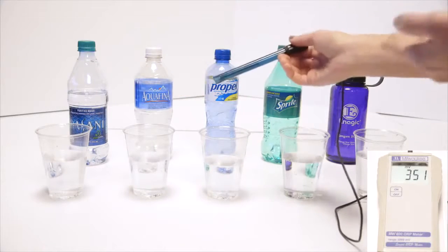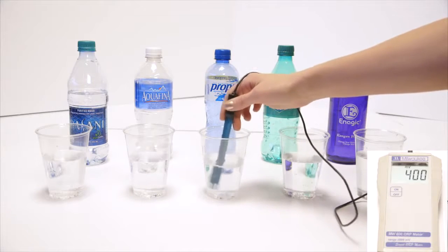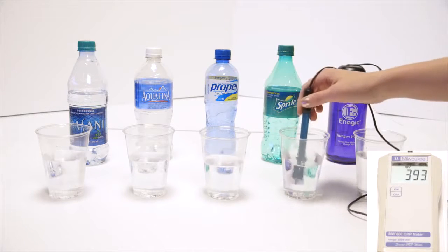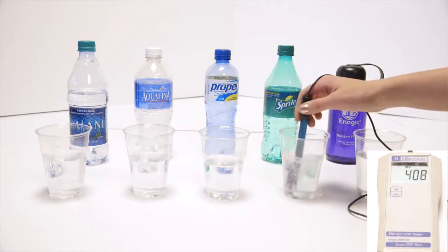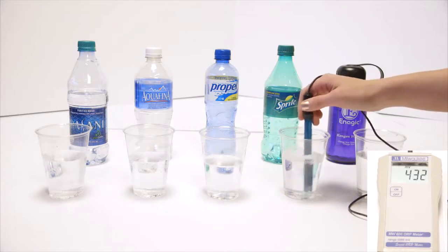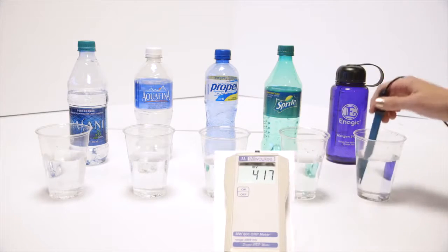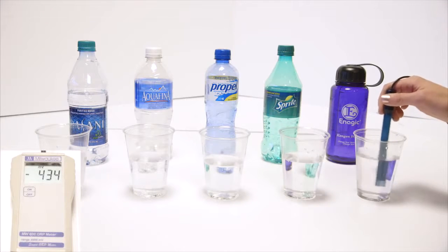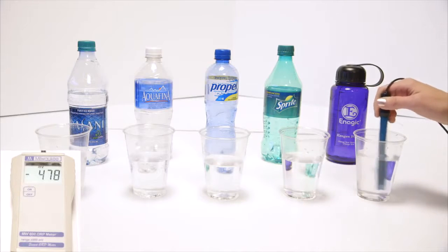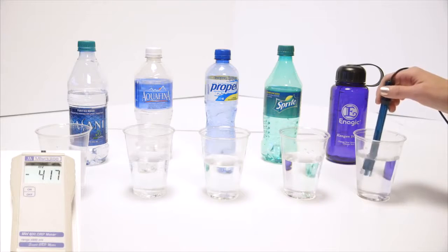We'll go to Propel. This is actually the same as vitamin water, Gatorade, Powerade — any sports drink — reading about 400. We've got Sprite; we all kind of know that soda's bad for us. Diet sodas and dark-colored sodas are in the 500s, but Sprite is right around 436. Now here's the Kangen water — it's been sitting out a while, so that's pretty good: negative 483. Right out of the tap, I get negative 800 sometimes.